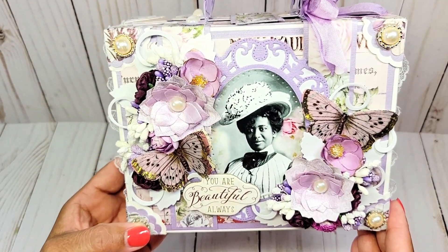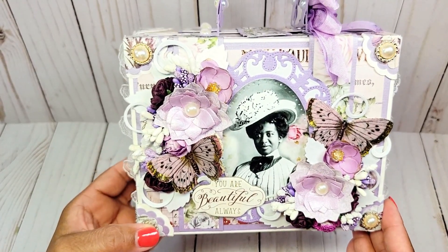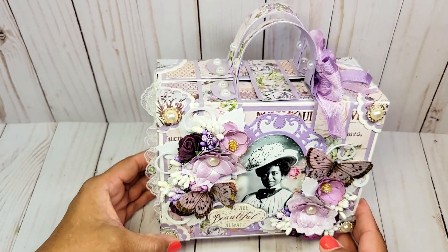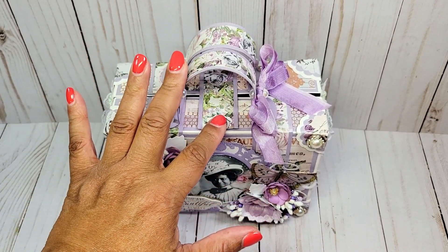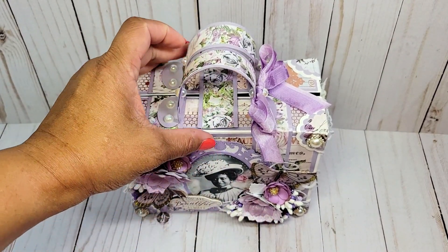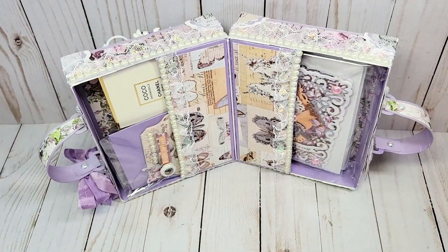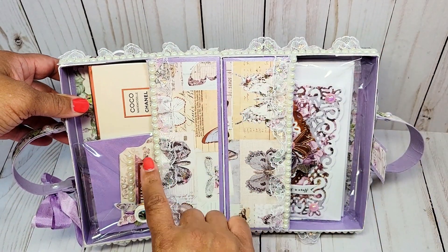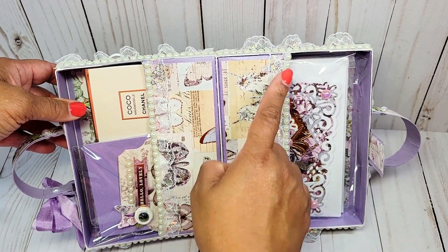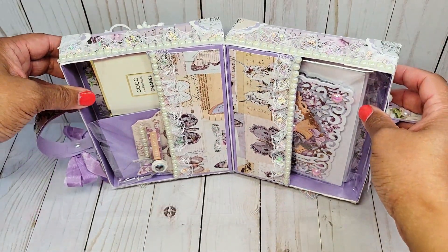The texture is just so beautiful and this is definitely a keepsake project. Now that I've given you an overview, let's take a look inside. To open the suitcase I've created a latch on the top that has a magnetic closure, so all you have to do is lift it up. This is the inside — as you can see there are two separate compartments. I have lined both pockets with this beautiful pearl trim and lace.